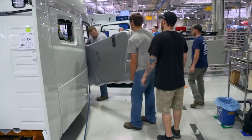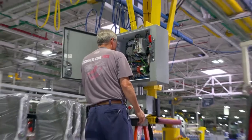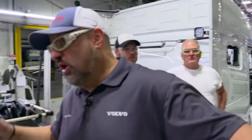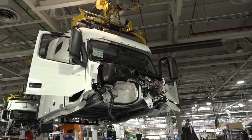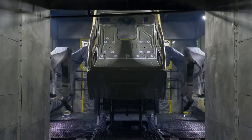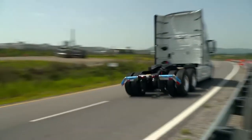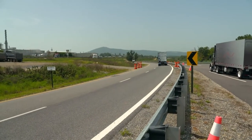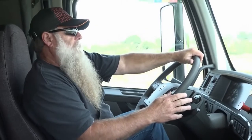Anything that holds up the assembly line threatens to delay production and must be avoided at all cost. The bunk manipulator broke down, and maintenance could not get it fixed, so they started installing bunks by hand. The truck is roadworthy just one day after it rolls off the production line, once it's passed all the tests on the in-house test track. More new trucks in one day than most drivers will drive their entire life.